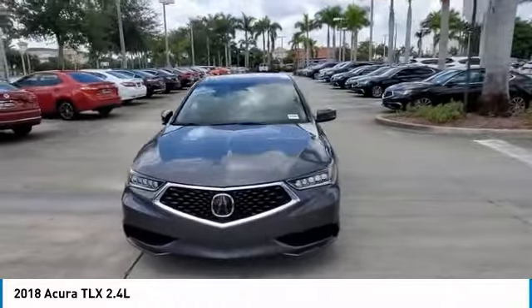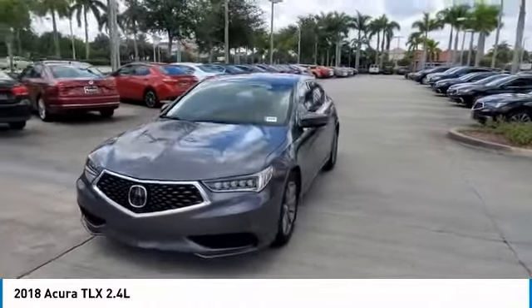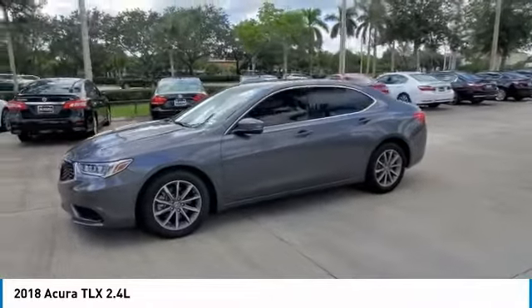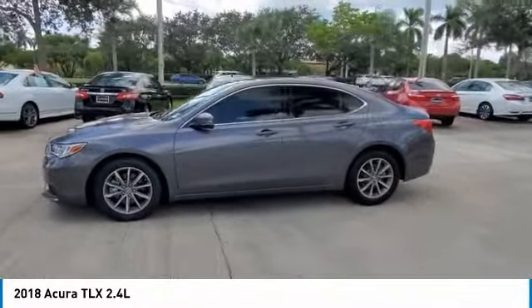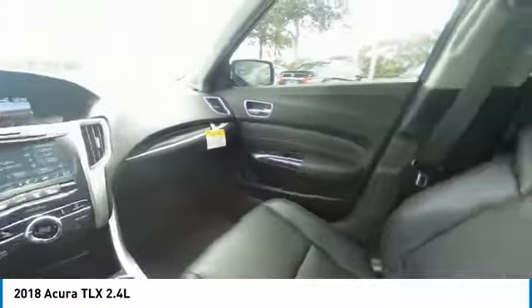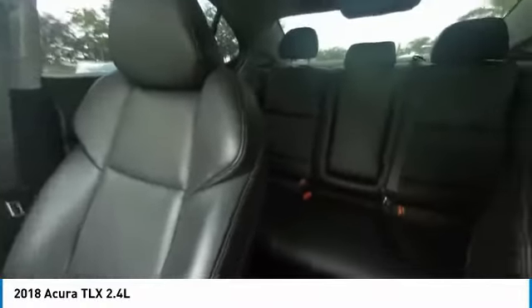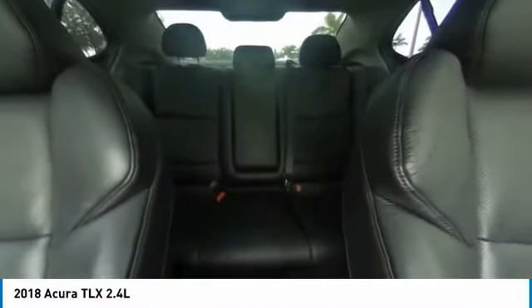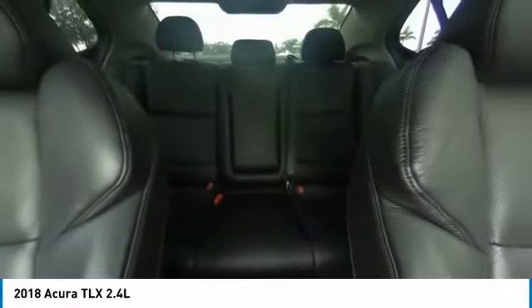Call us today at 954-985-2424 and ask for any sales manager. We are the largest Acura dealership in the Southeast USA for the 8th year in a row. We are a volume dealership selling Acura Certified and other quality pre-owned vehicles at volume prices. Call us today as inventories are constantly changing — we will find the right car at the right price. Special factory APR financing available through Acura Financial Services.